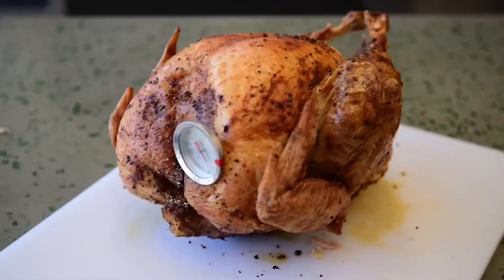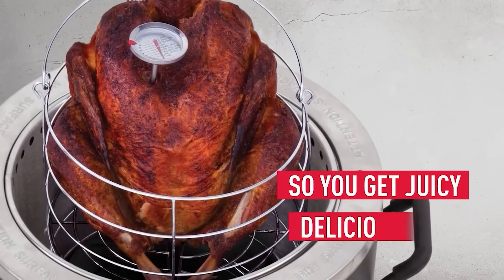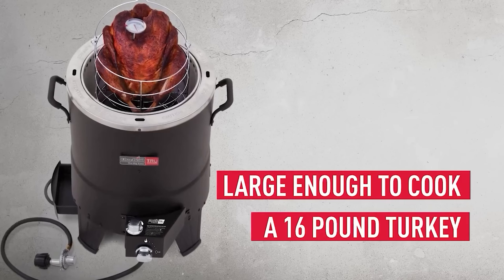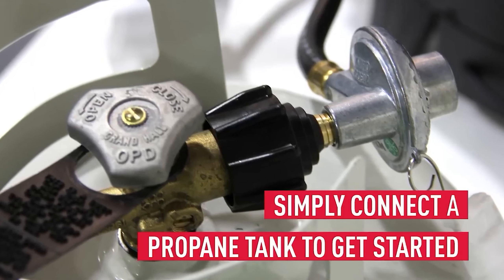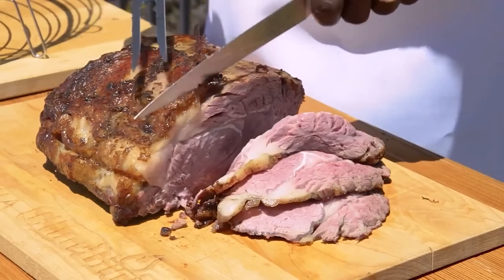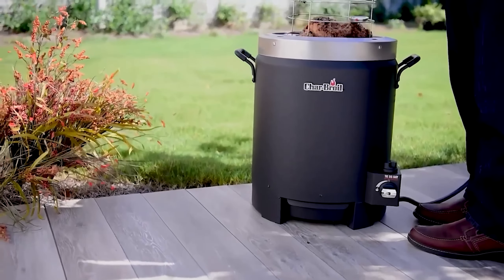During testing, the Charbroil infrared oil-less turkey fryer performed reasonably well, producing a tasty and moist turkey, although the cooking was somewhat uneven in places. Despite this minor drawback, the device demonstrates its potential as a versatile outdoor cooking tool. While it may not perfectly mimic the oil-based frying process, it effectively functions as an outdoor oven capable of roasting a variety of foods. This oil-free approach not only offers a healthier alternative but also simplifies the cooking process by eliminating the need to handle large quantities of hot oil, making it an invaluable tool for those who enjoy outdoor cooking.